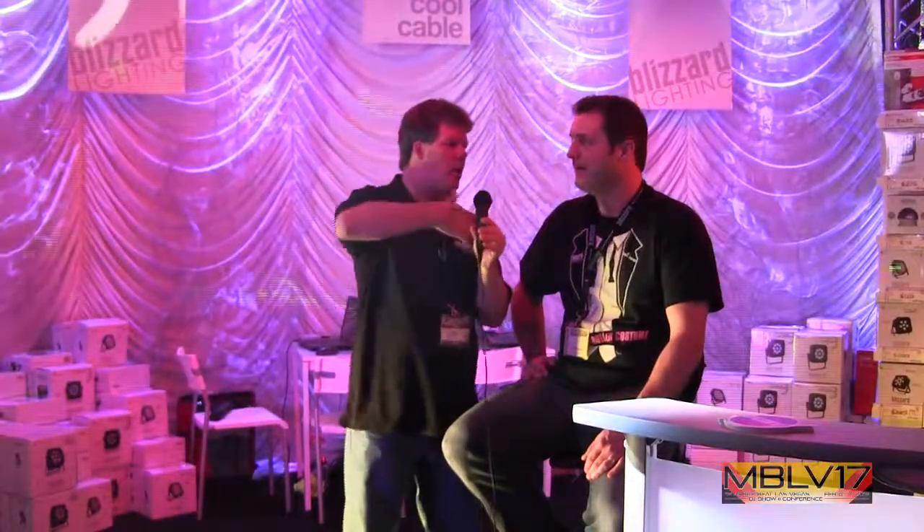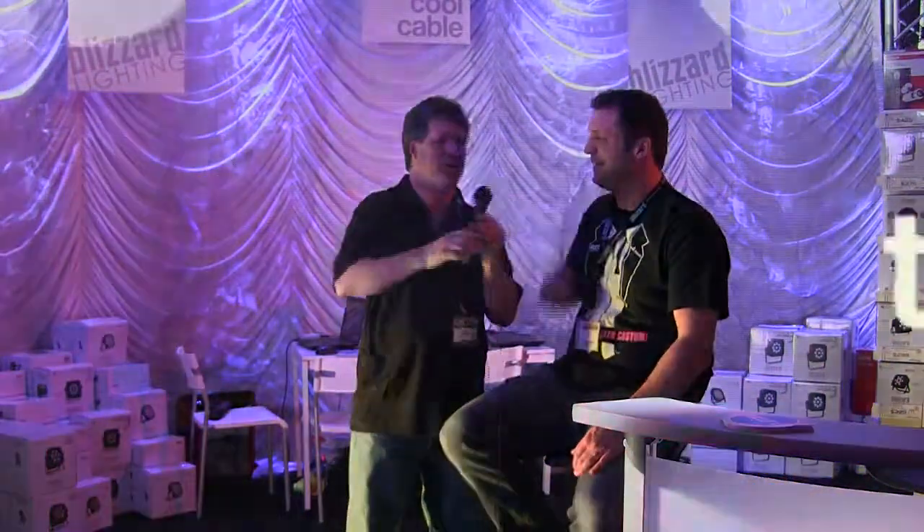Awesome. Well, it's time to check out your website. If you're not here at the show, check it out. Will, appreciate you.